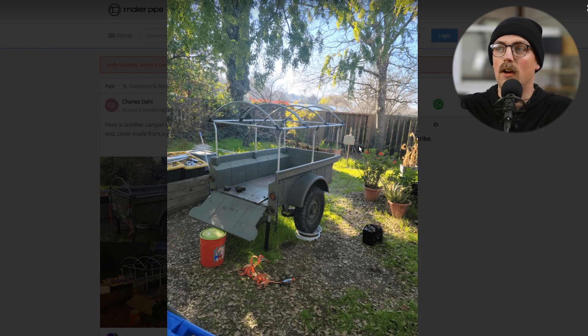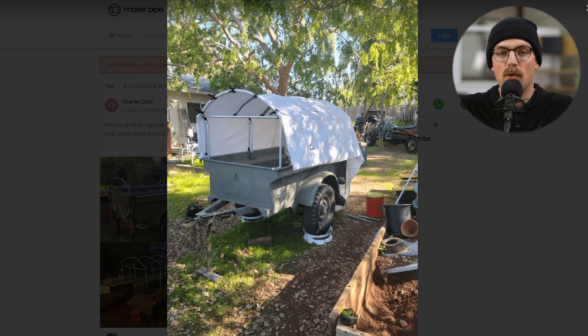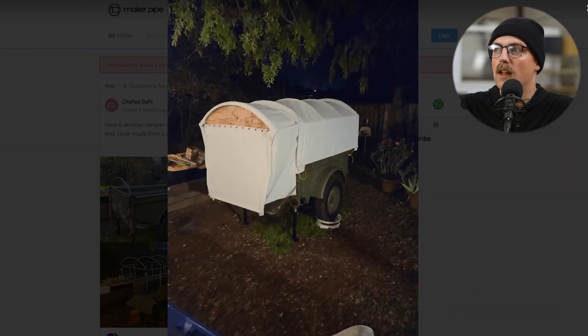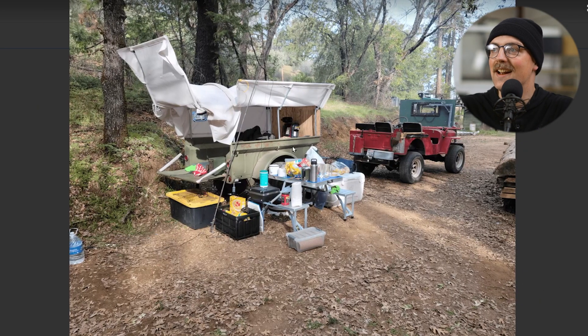Next up is another camper from Charles, this time for a trailer. This one doesn't pop up but is set in place. I believe the truck the original pop-up camper was for broke down and he was coming up on his annual camping trip, so he built this Bantam trailer camper. It's really cool and kind of compact — a lot smaller than the one on the flatbed truck — with verticals going around and the whole camper built around the shell of the trailer. Really amazing. Thanks so much, Charles.